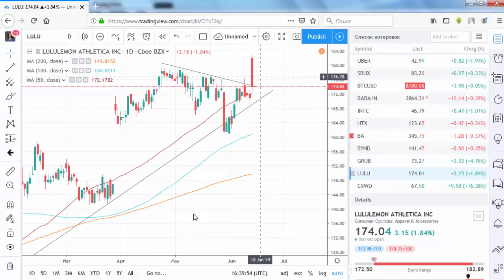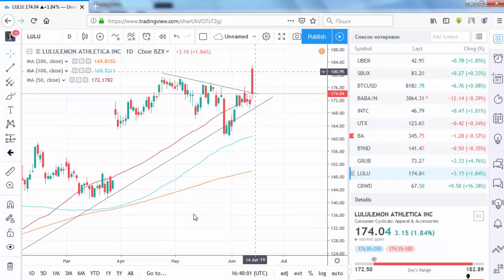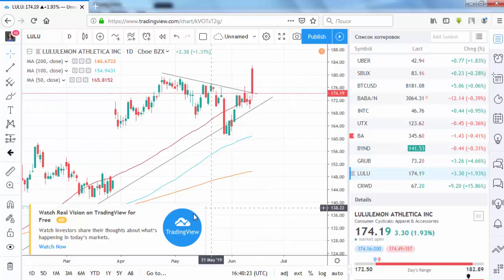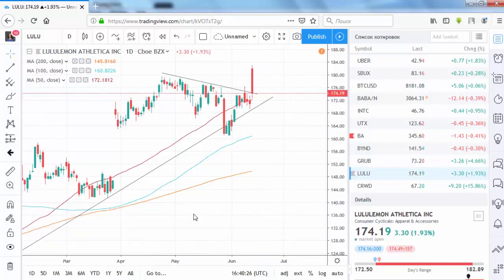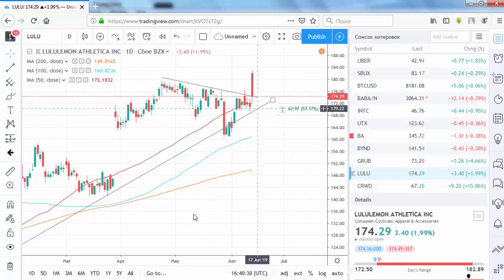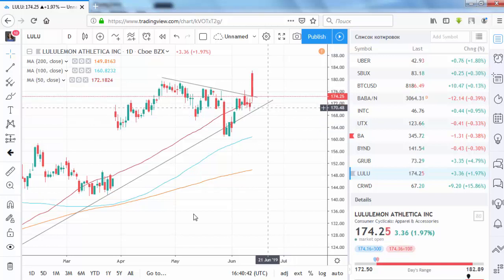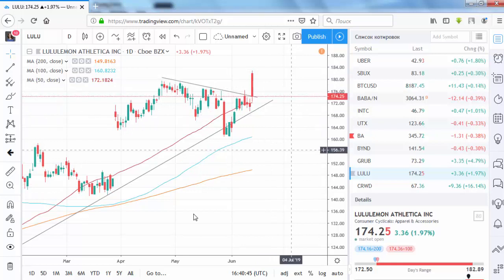Another interesting stock is Lululemon Athletica, the producer of athletic apparel. The stock opened significantly higher then declined. The company released good earnings — both revenue and earnings per share were above estimates, comparable store sales increased by 16%, and the company raised its full-year forecast. The current correction to the downside looks temporary after the big gap, and we expect the price to stabilize above the 170 level given the general uptrend and positive data.